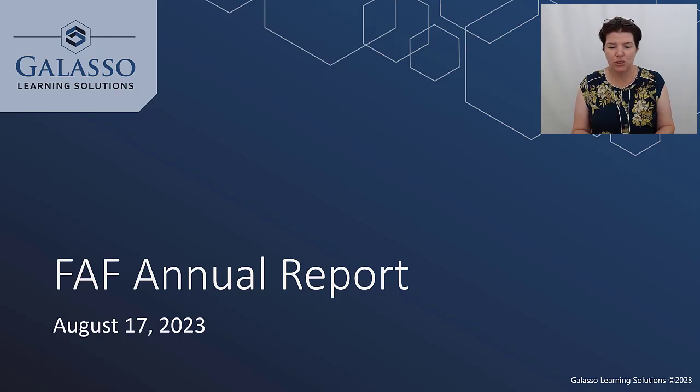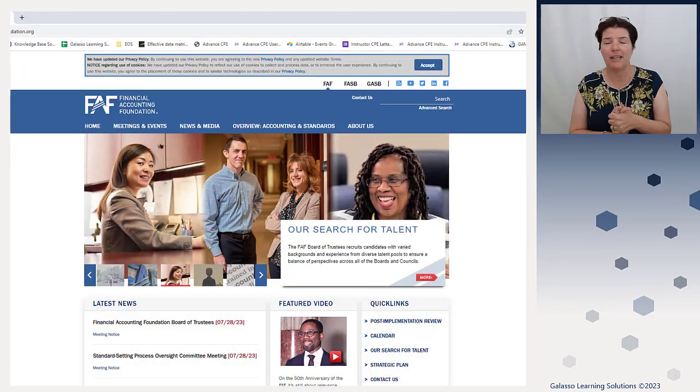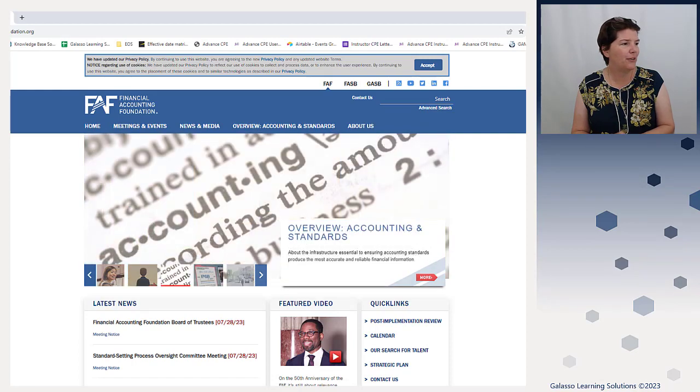I'm going to show you on our website here. We're going to go to the FAF website — you can put in 'accounting foundation,' or you can also go to FASB.org and then click at the top. And then you're going to scroll over as we go through this.